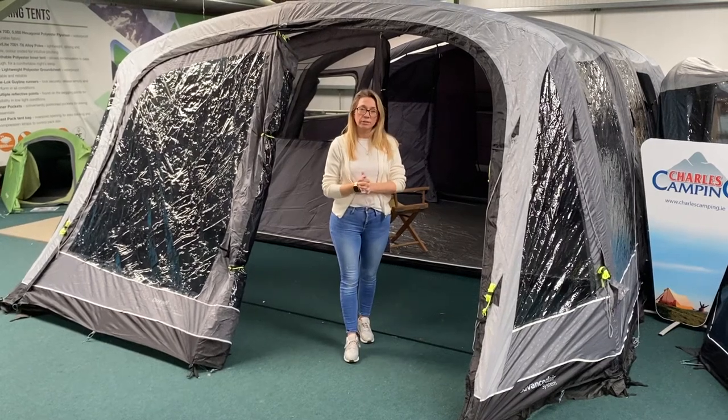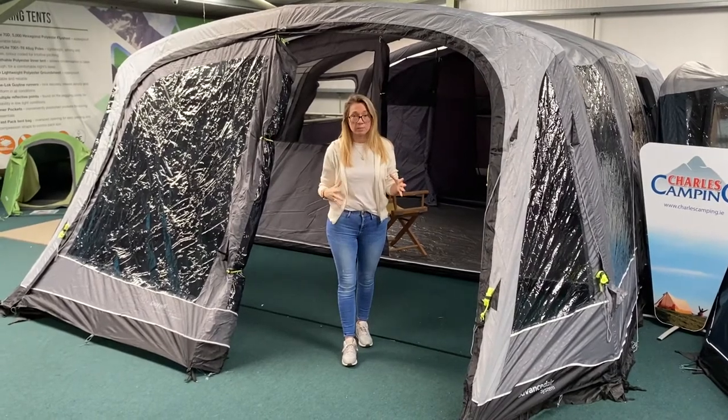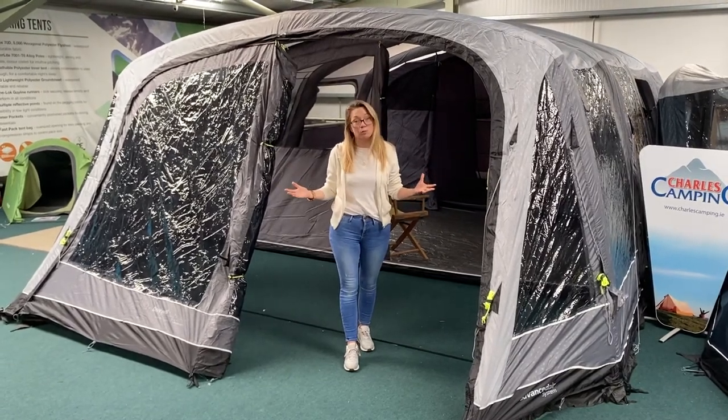Hi guys and welcome to the Charles Camping YouTube channel. I wanted to show you this today — this is the Outwell Belleville 7, a seven-man tent. Really, really substantial. An awful lot of space in here for a family, or just for a couple who like to have a little bit of extra room to move around in.